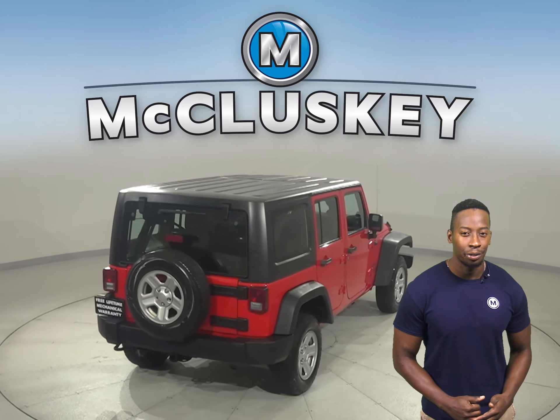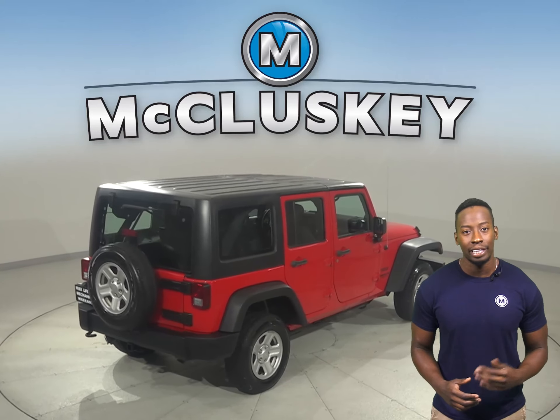For entertainment, you'll have Sirius XM-ready radio, Bluetooth capabilities, and a CD player.